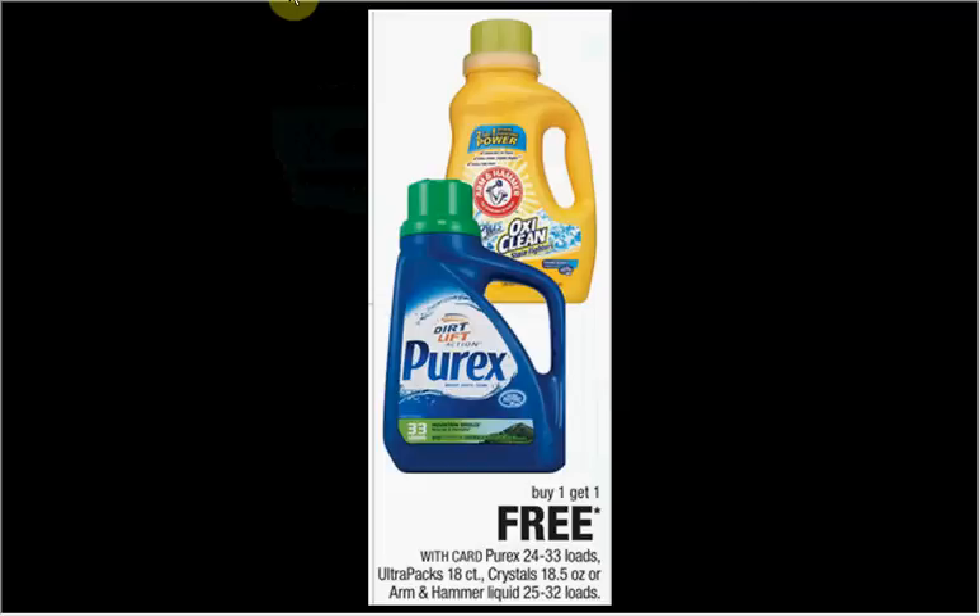The Purex — the 24 to 33 load, or the Ultra Pack 18-count, or the Crystals (18.5 ounce size) — are on sale buy one, get one free. If you get the Crystals that are $6.29 regularly, you can use the $3 off two coupon found at coupons.com and pay $1.65 for each one.